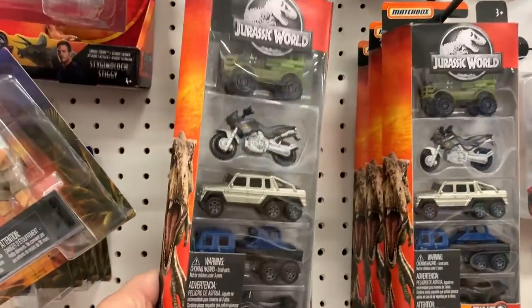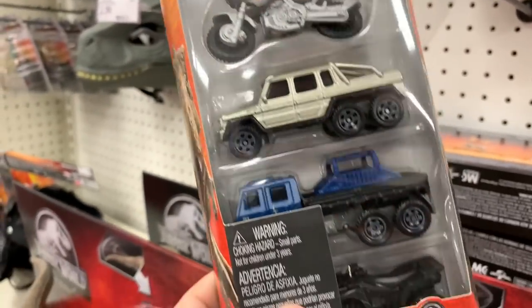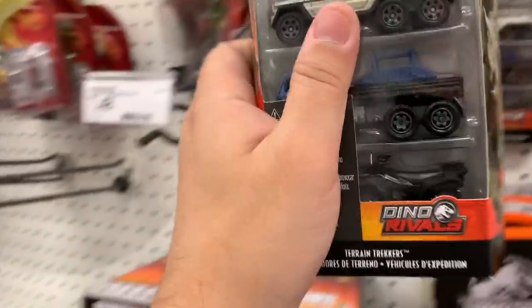This is new — it's a Jurassic World 5-pack. It's got a motorcycle and some of these vehicles I haven't seen, or they're repainted versions.